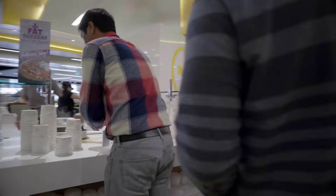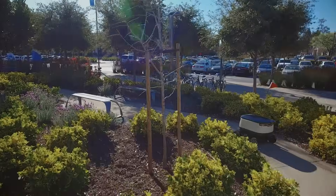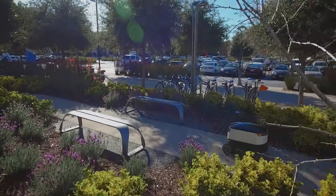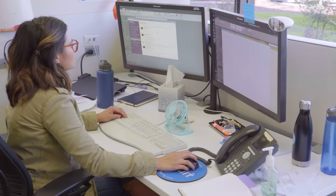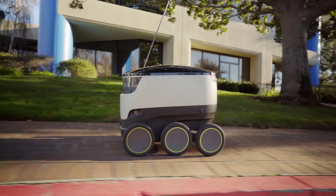Rather than spending time in line waiting for food or coffee, or having to stay nearby the cafeteria, our technology allows employees more freedom to spend time how they want, where they want. Whether it's having a late lunch at your desk during a busy day or going outside and enjoying a snack with colleagues, our robots can help.